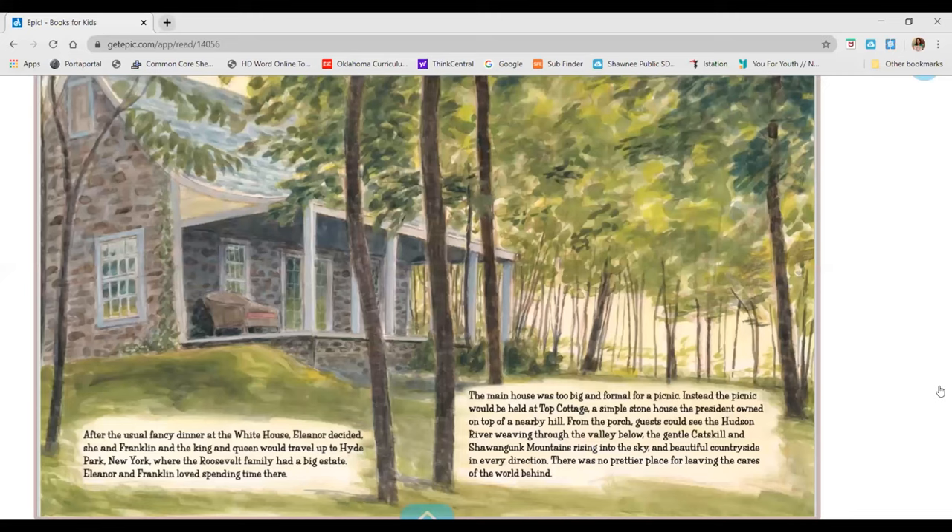After the usual fancy dinner at the White House, Eleanor decided she and Franklin, and the King and Queen would travel up to Hyde Park, New York, where the Roosevelt family had a big estate. Eleanor and Franklin loved spending time there. The main house was too big and formal for a picnic. Instead, the picnic would be held at Top Cottage, a simple stone house the president owned on top of a nearby hill. From the porch, guests could see the Hudson River weaving through the valley below, the gentle Catskill and Shawangunk Mountains rising into the sky, and beautiful countryside in every direction. There was no prettier place for leaving the cares of the world behind.